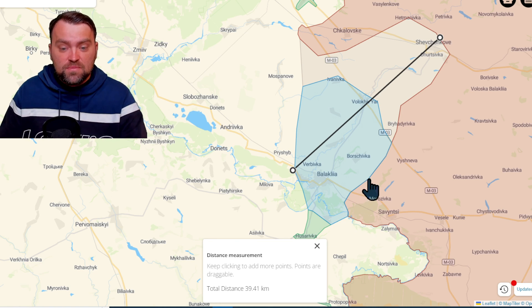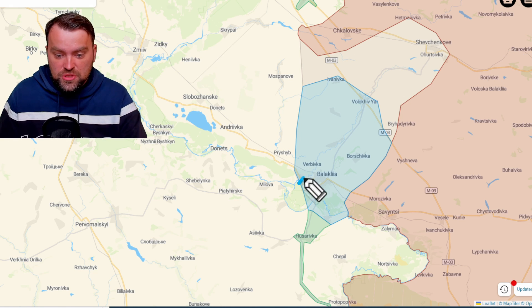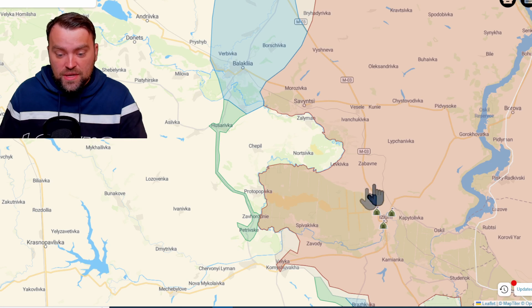We have some information that Ukrainian forces moved up to 50 kilometers, somewhere near to Starovivka I think, over there. So obviously we have this huge vector of Ukrainian attack from the south, but also we are pushing from this side as well. We already took two of the supply lines for Russia — we cut them: this road over here, and this road near to Balaklia city.